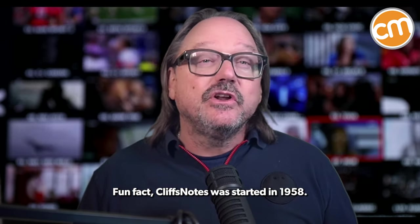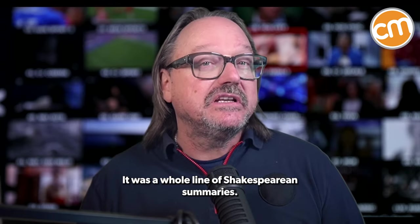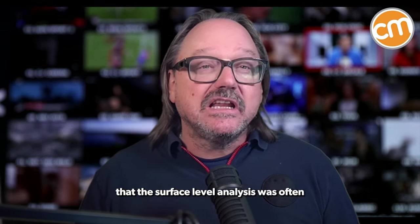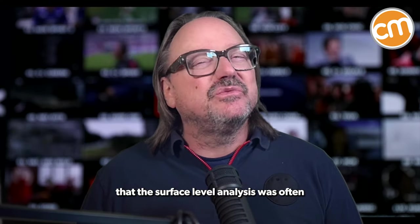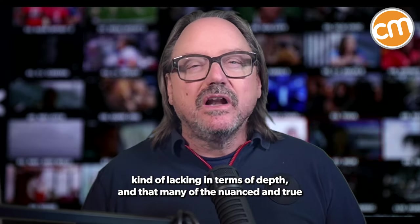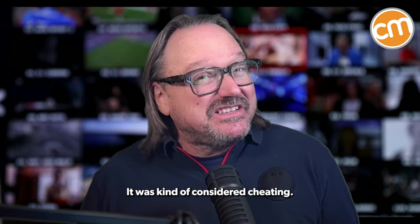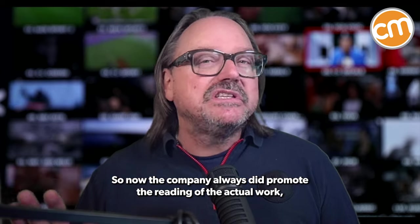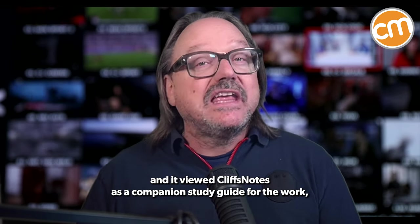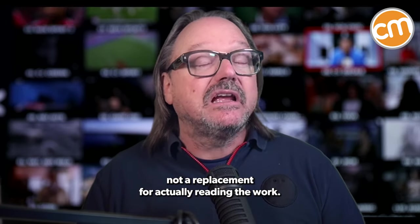Fun fact: CliffsNotes was started in 1958. There was a whole line of Shakespearean summaries. Now the critique of CliffsNotes was around the idea of cheating — that the surface level analysis was often lacking in depth and that many of the nuanced and true themes of the work were missed as a result. It was considered cheating. The company always did promote the reading of the actual work and viewed CliffsNotes as a companion study guide, not a replacement for actually reading the work.